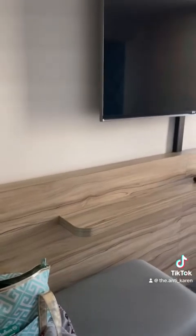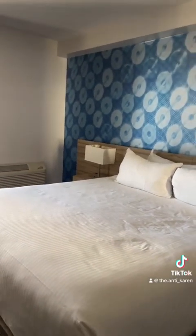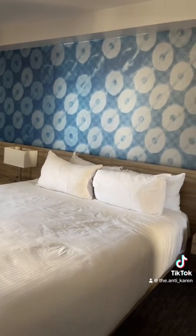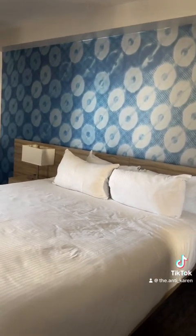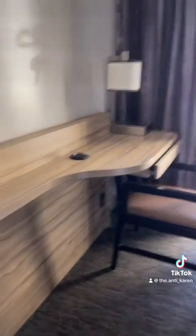Above the bench is the television, which is directly across from the king-size bed. I've stayed at The LINQ several times and their beds are pretty comfortable. The pillows leave a bit to be desired though — they feel almost like a feather pillow but they're not feathered, so in my opinion they're just too soft. But that is what it is.